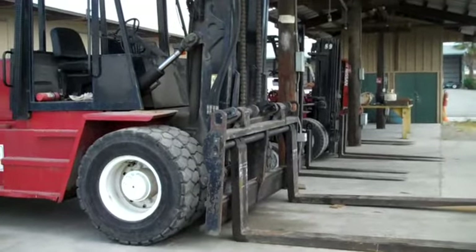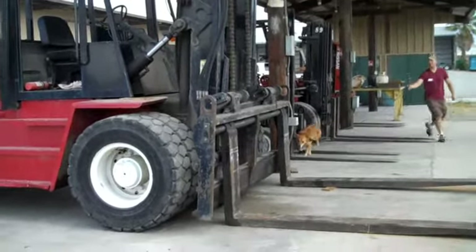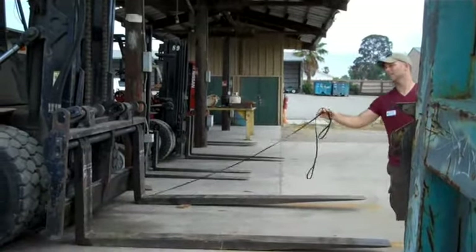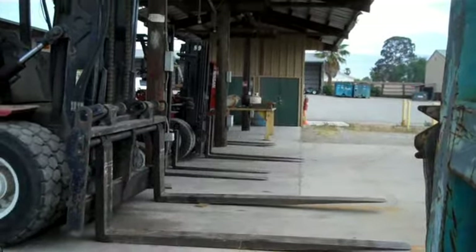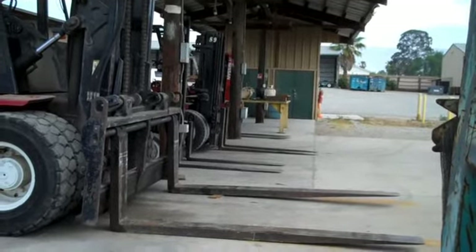Then we zoom back over here and make our way back. Now she's back here again, working on this side of the forklift.